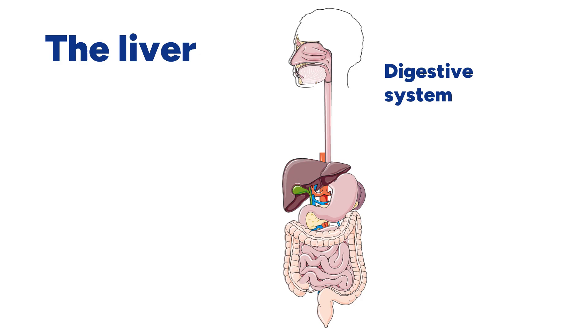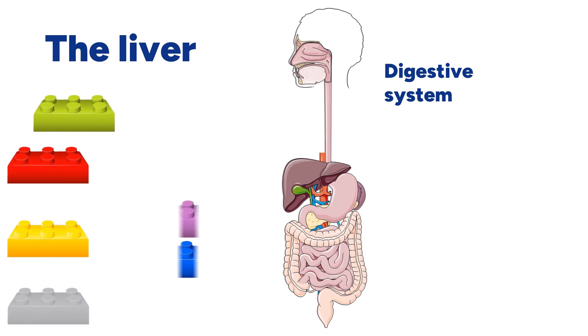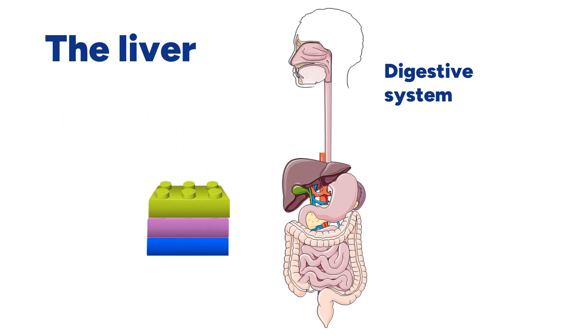You can think of it as a set of Lego pieces that come in one set, but you only need some of the colors to reorganize them in a certain way for your project. The body is the same — it needs to produce very complex molecules that are not always found directly in our food. And this process is called metabolism.